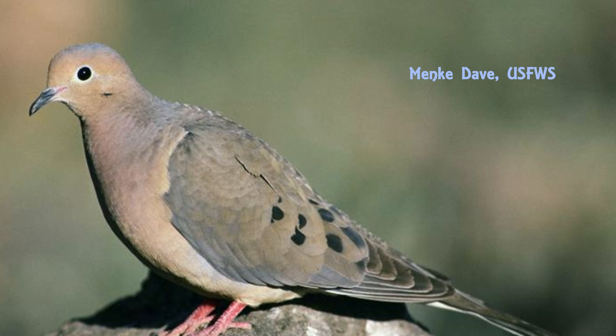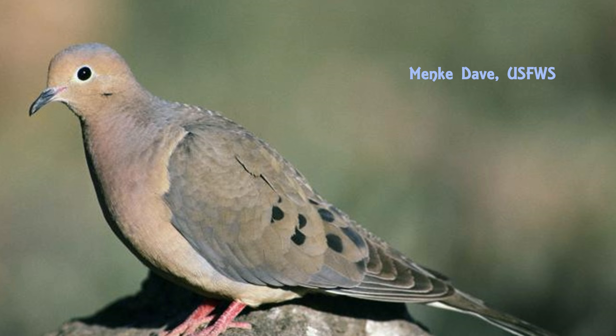I know that you have heard this noise before. That's a very common sound to hear in the early morning and in the late evening, especially if you live near any sort of agricultural area with open fields and places where there's a lot of grain.